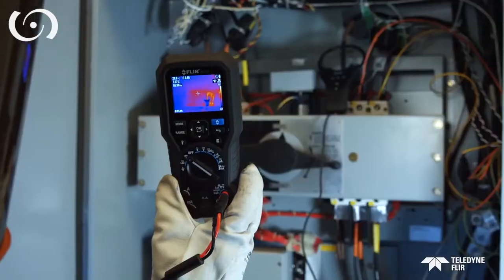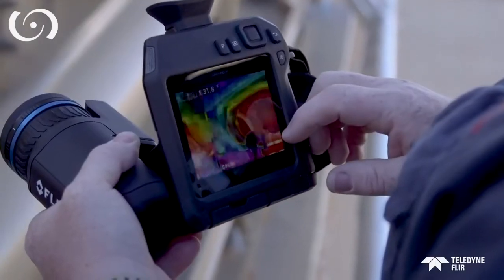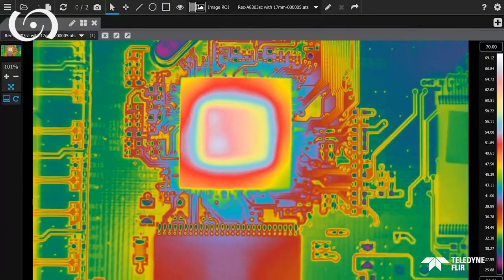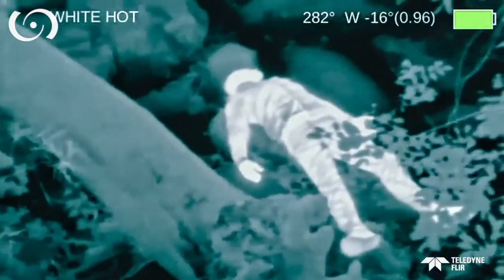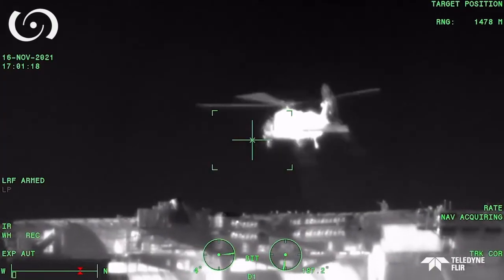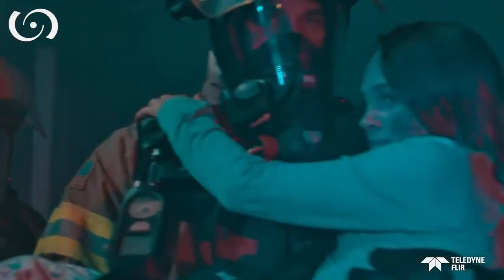Many FLIR test meters even have simple built-in IR cameras to help locate problems that need verification. They are Teledyne FLIR cameras designed to provide an incredible range of highly valuable solutions. Just think of how far the world of infrared has come since Sir William Herschel discovered it, and all the rewarding ways that discovery can be used to improve our lives.